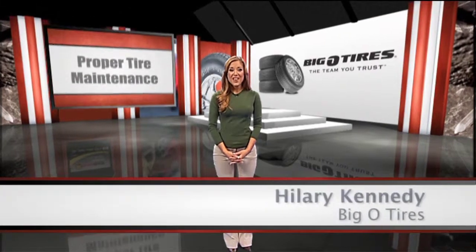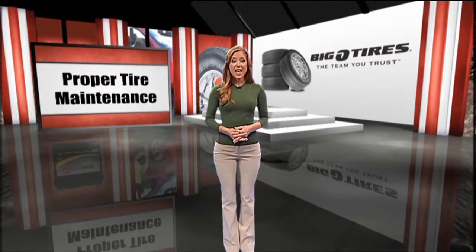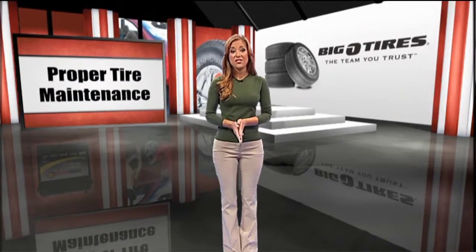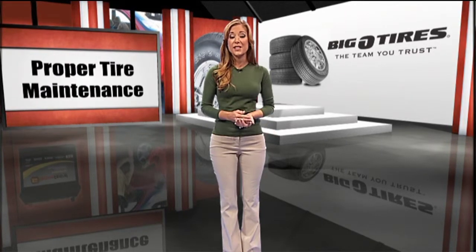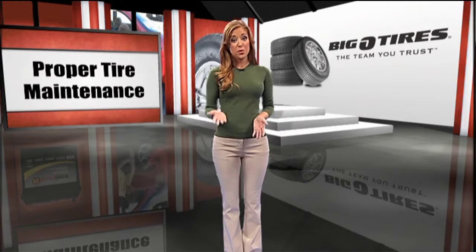According to the Car Care Council, only 14% of drivers properly check their tire pressure, and nearly 70% of drivers don't know how to tell if their tires are bald. This is a huge safety risk, as 80% of all tire failures occur in the last 20% of tread life. So what can you do to make sure you're keeping you and your passengers safe?